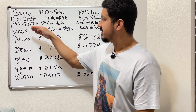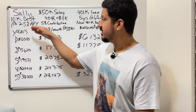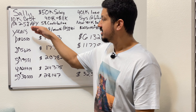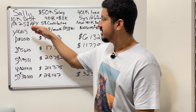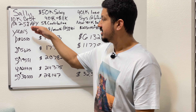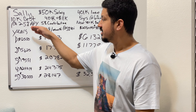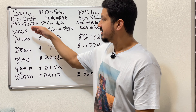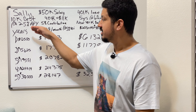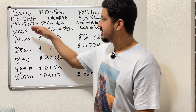Currently she's contributing 5%, which is $208 per month, with an annual rate of return of 5%. She calculates that for the next five years: year one she'll have $14,000, year two $17,361, year three $20,000, year four $24,000, year five $28,000. But she still has $30,000 of debt.